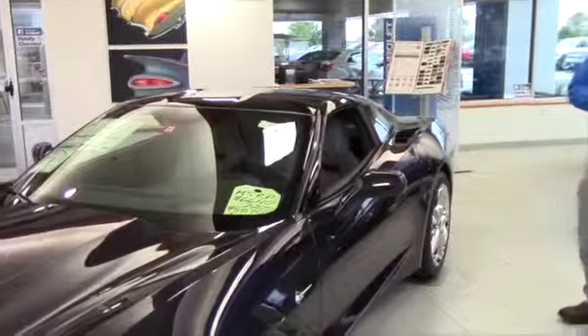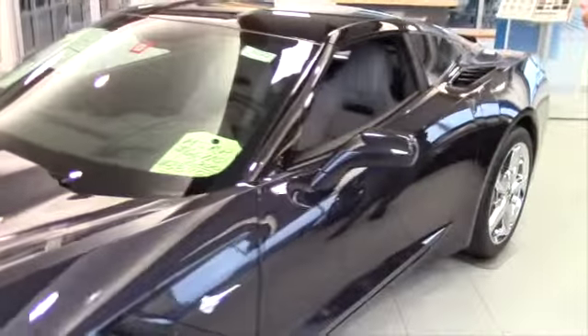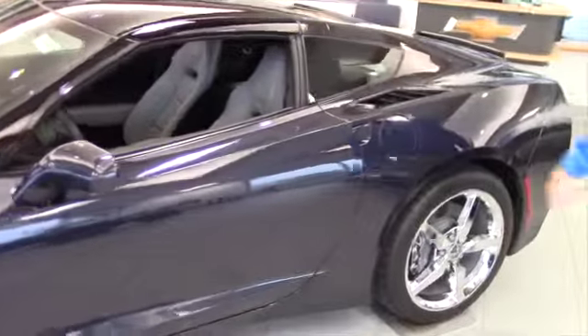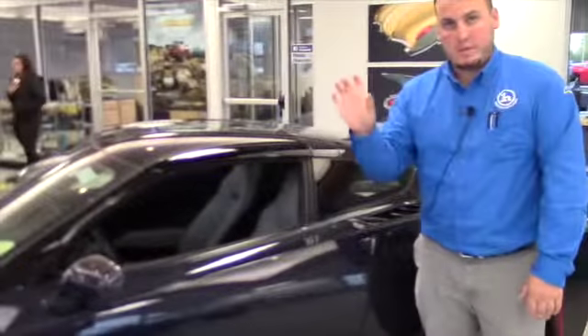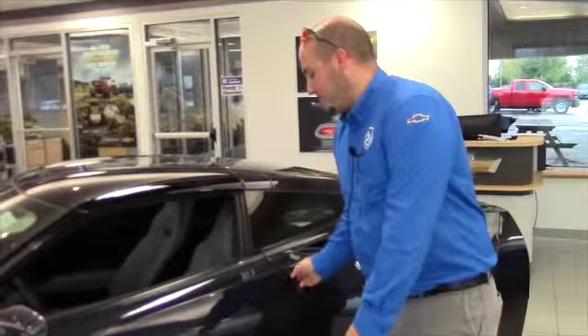It also has navigation built in, remote start, keyless entry, all that good stuff. It has heated seats and a touch screen radio. Of course it's got Bluetooth and cruise and all that. It has a heads up display, so it displays everything in the windshield — speed, RPM gauge. It's really cool.